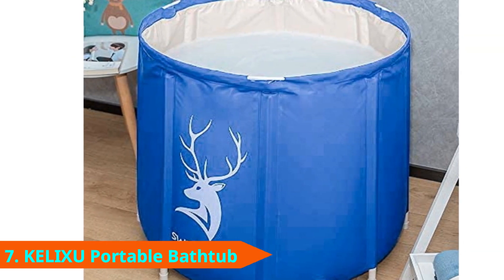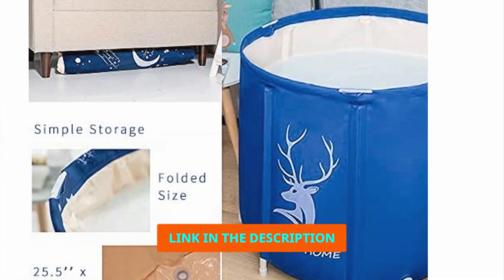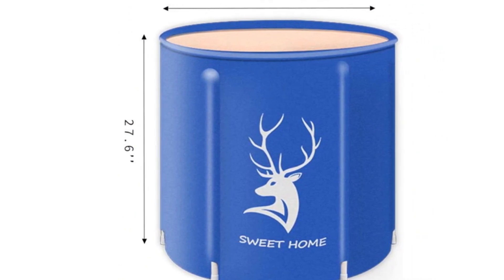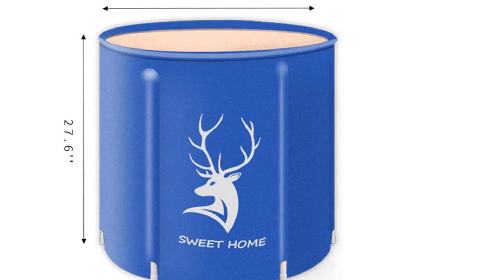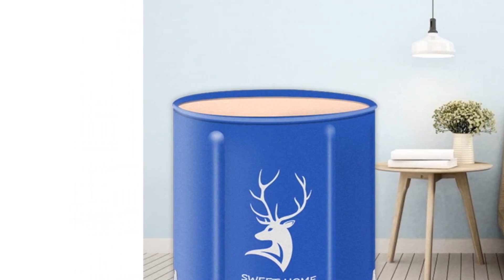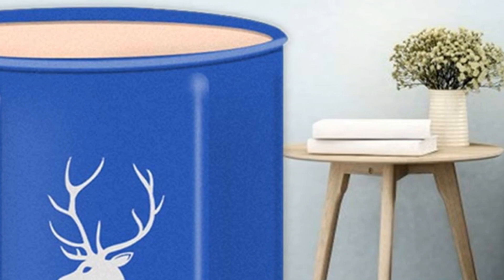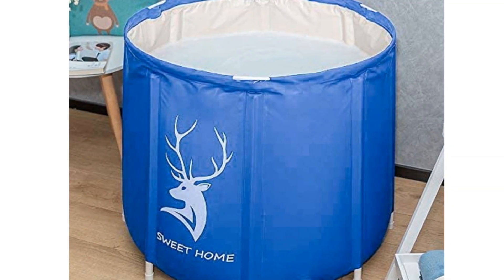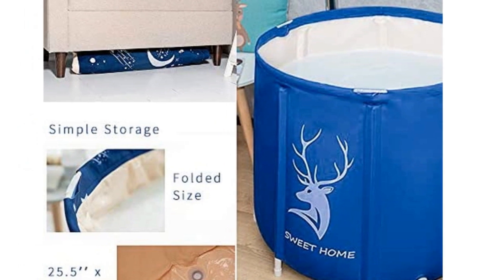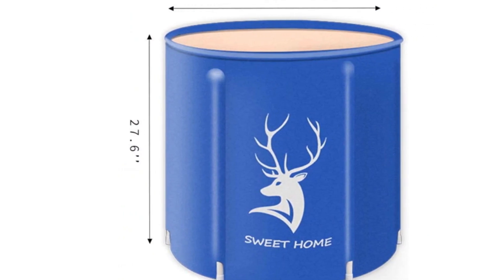Moving on to number 7: the Kalexu Foldable Portable Bathtub. Nothing quite beats bringing the creature comforts from home when you are out in the back and beyond. This barrel-shaped bathtub has four layers, including an outer suede material, a thermal coating, and a pericot layer, plus a layer of internal PVC to make it waterproof. You also get strong support poles and a detachable drain valve, plus a simple folding action to easily transport or store it away. Unfolded, it measures 27.6 x 27.6 inches, and when folded away it only measures 27.6 x 7.87 x 1.97 inches. The maker claims the material is safe, but they don't go into detail about whether that means BPA-free or non-toxic.